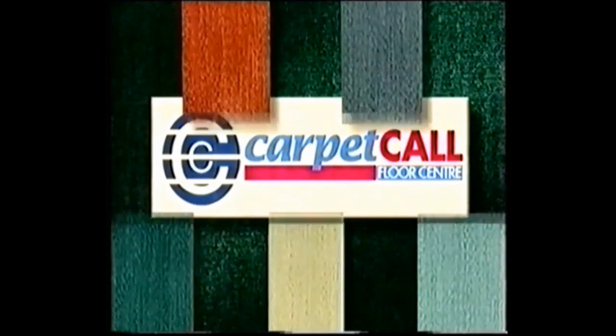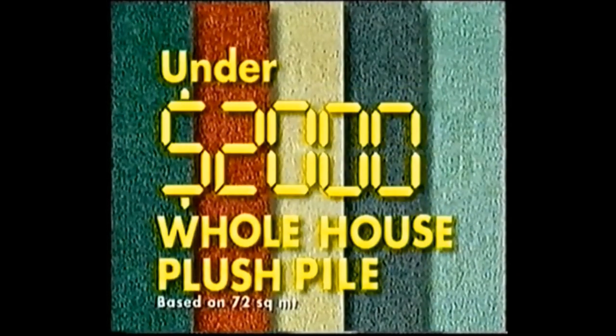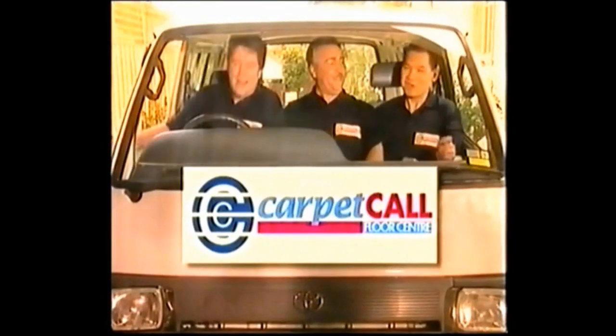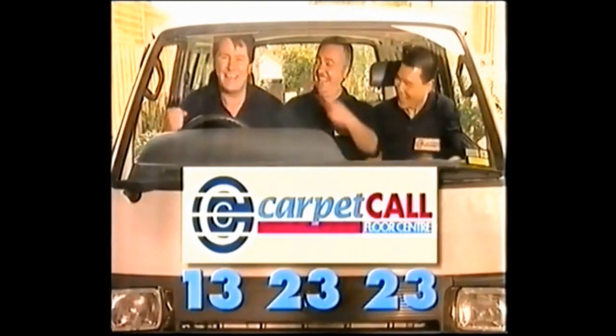Rush into Carpet Call and for a short time only you can carpet your whole house for under $2,000. Rush in for massive savings on timber and parquetry from $29 per square meter — for around $2,000. And if you're quick, carpet your lounge room in quality twist pile or sisal for one day.